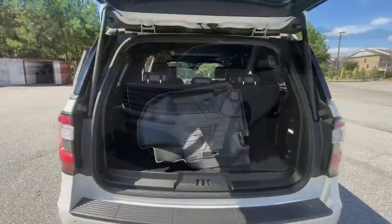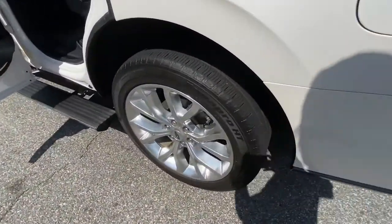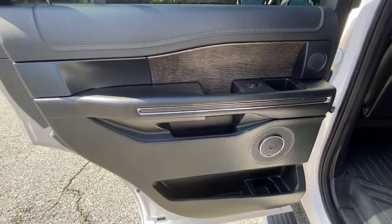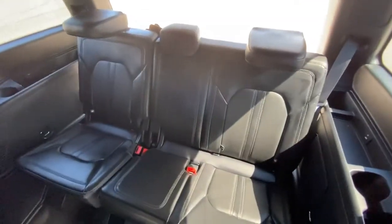These are just some of the great options this vehicle comes with: electronic stability control, power driver's seat, aluminum wheels, seat memory, trip computer, power windows, bucket seats, four-wheel disc brakes, power steering, and brake assist.